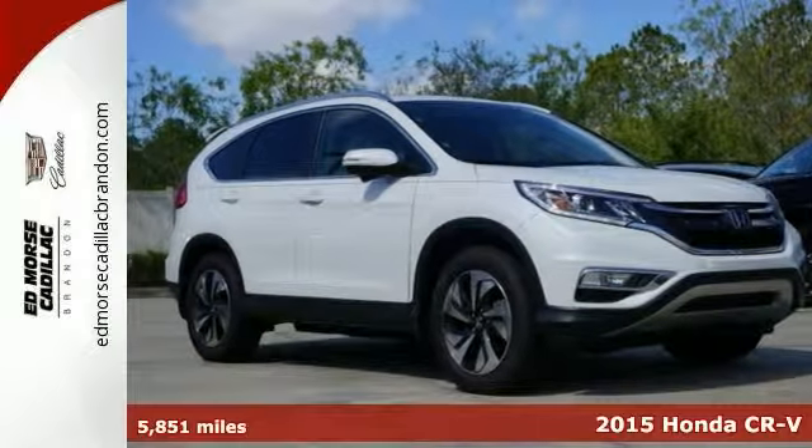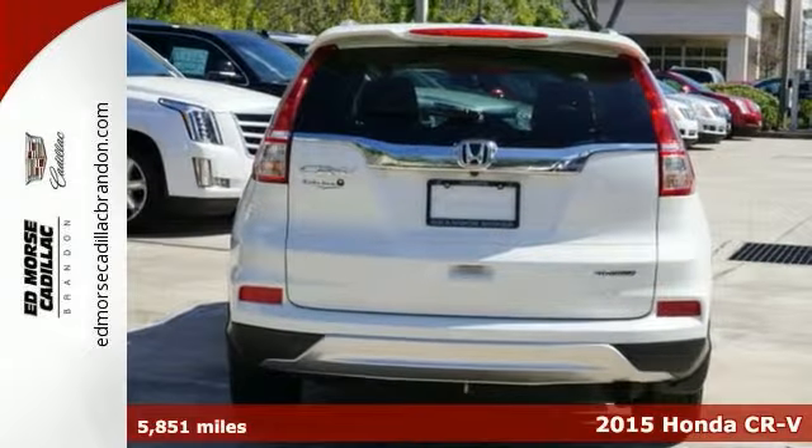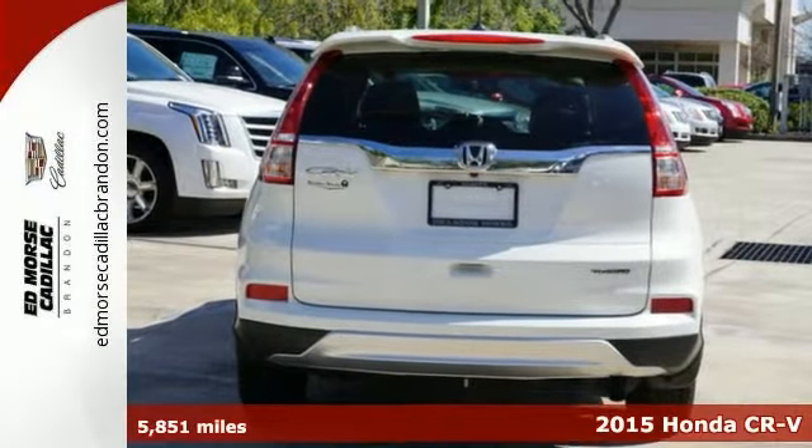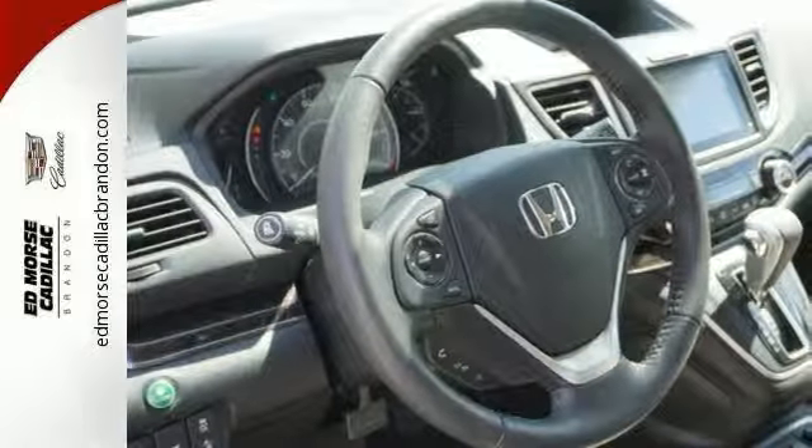Here's a 2015 Honda CR-V. We all dream of capability without compromise. Embrace the reality with the CR-V. The EarthDreams Technology i-VTEC engine and EcoAssist make it all possible.